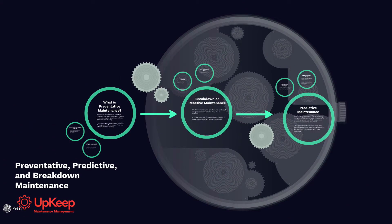Thanks so much for watching. That's kind of the breakdown between preventative, predictive, and breakdown maintenance. Thanks for watching.